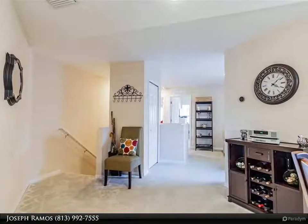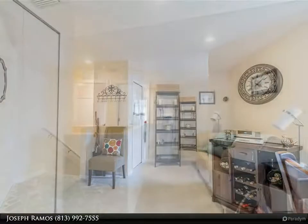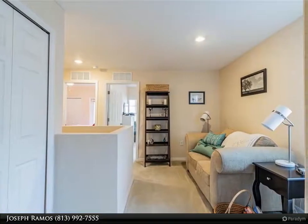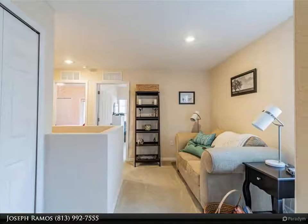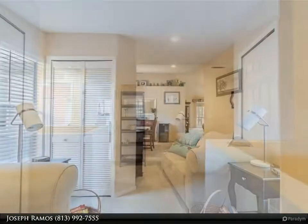This 1,782 square foot floor plan offers three bedrooms and two full baths. The condo offers a one-car attached garage with room for one more car in the driveway, plus guest parking close by. The AC unit is from 2018 and the roof from 2021.